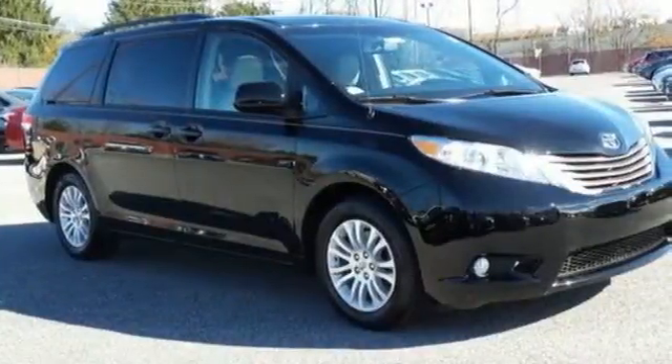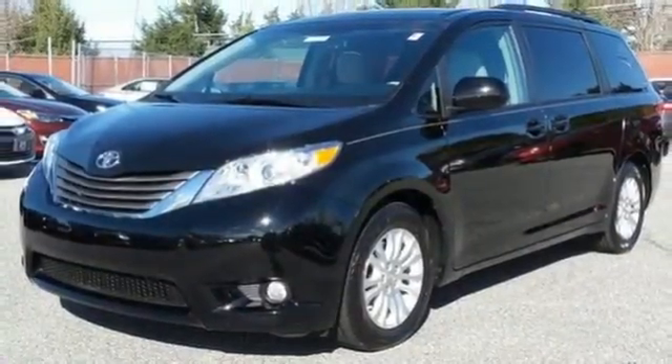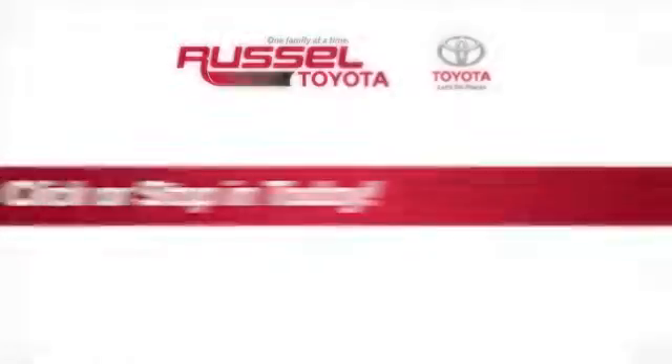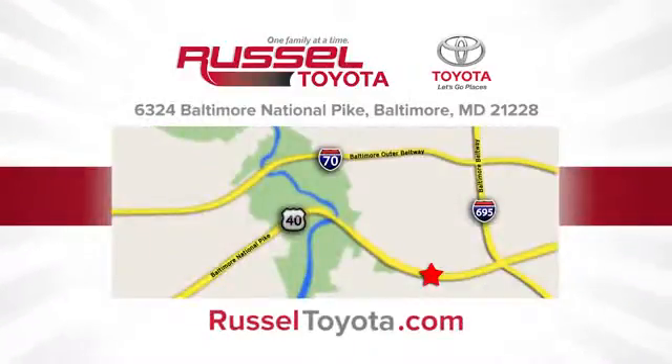Come and see the utility and roominess in this family hauling Sienna. Test drive it today. Call, click or stop into Russell Toyota. We're conveniently located at 6324 Baltimore National Pike in Baltimore.